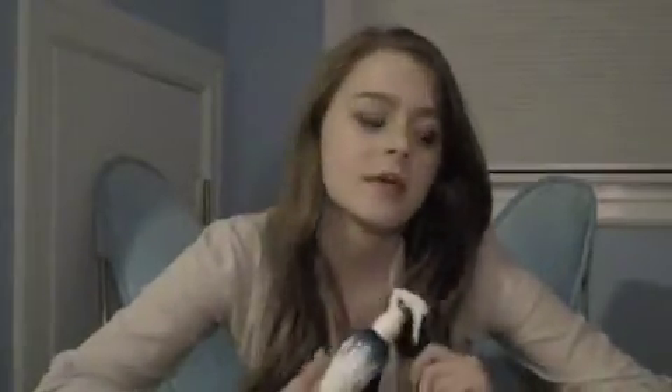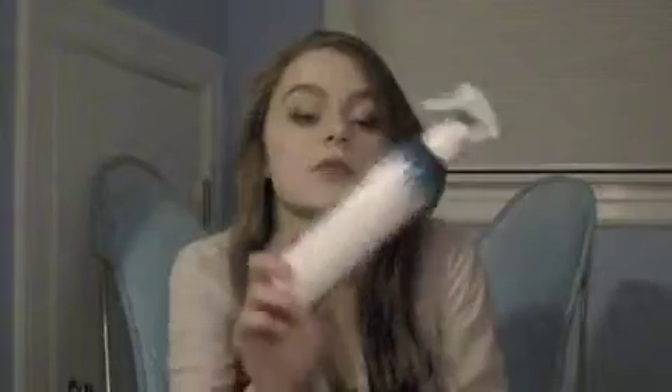My favorite product — thank you for staying tuned this long — is Not Your Mother's Beach Babe Texturizing Sea Salt Spray. This is like the top of my favorites because it just gives my hair a little bit more life. It looks really nice and smells really good — it reminds me of summer. It lasts all day, and if I'm putting my hair in a bun, I spray a ridiculous amount because it gives a lot more texture and volume so the bun looks a lot better. I wear it like every single day.